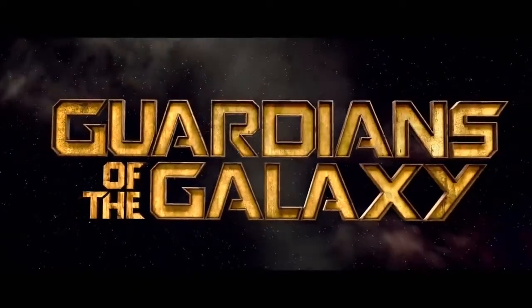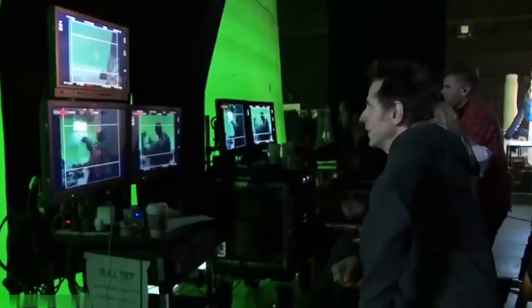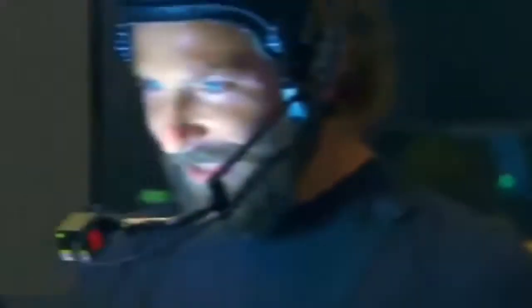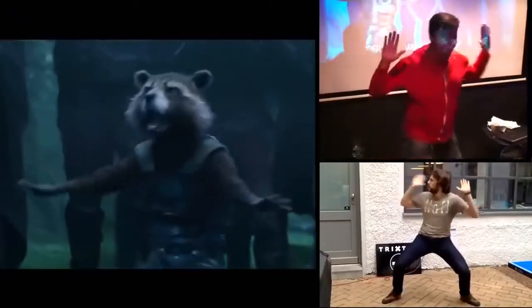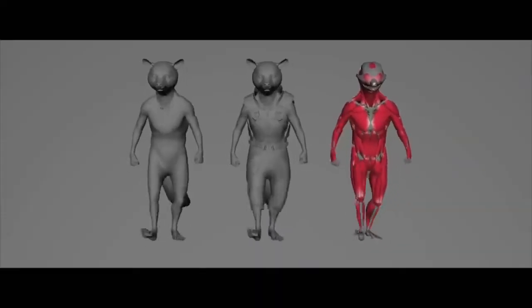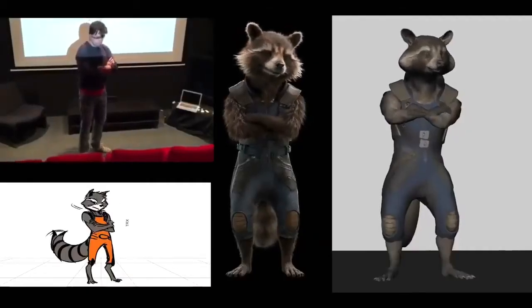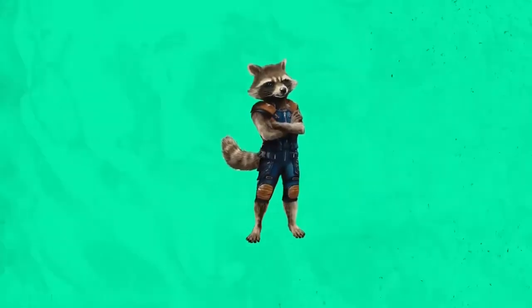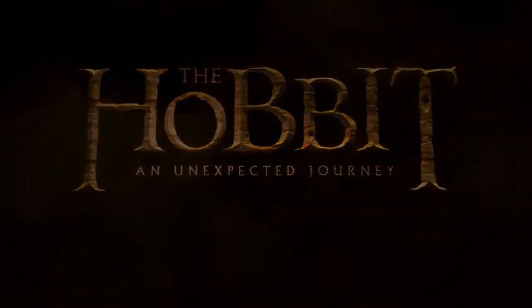2014's Guardians of the Galaxy features an ensemble cast with stars like Chris Pratt, Zoe Saldana, and Bradley Cooper. The film uses many of the CGI tricks mentioned in this video, including green screen and motion capture technology. The mocap technology was especially useful in creating Bradley Cooper's character Rocket Raccoon. Mocap requires sensors placed all over the actor so their movements can be mapped onto a computer in real time. Cooper was placed in a green morph suit with motion capture sensors all over, so the six-foot-tall actor could be convincingly portrayed as the diminutive raccoon bounty hunter.